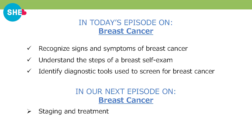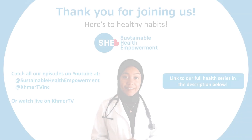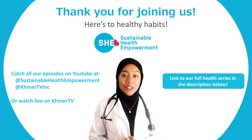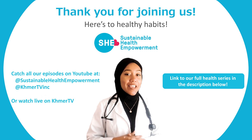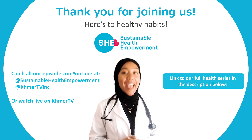Today, we learned about the symptoms of breast cancer and how breast cancer is diagnosed. Next week, we will conclude this series with a discussion of types of breast cancer, staging, treatment, and more. Remember to schedule regular checkups in addition to breast self-examination. Thank you for tuning in — be sure to check out our next episode and all the episodes in this health series. Here's to good health and good habits.